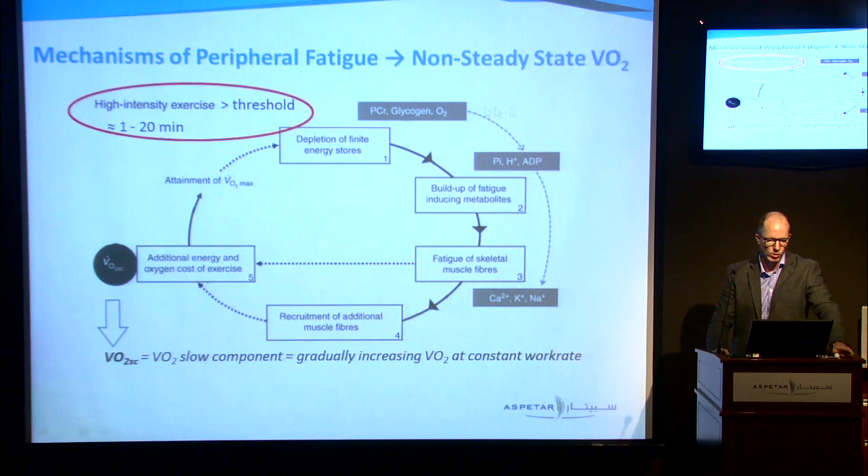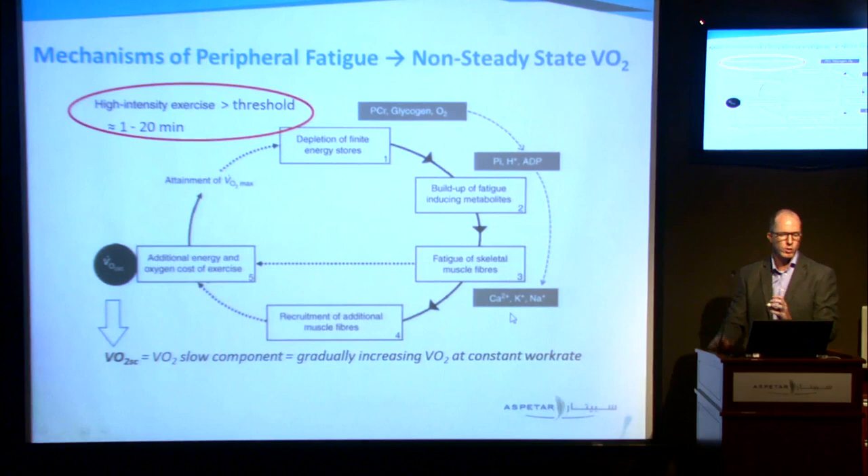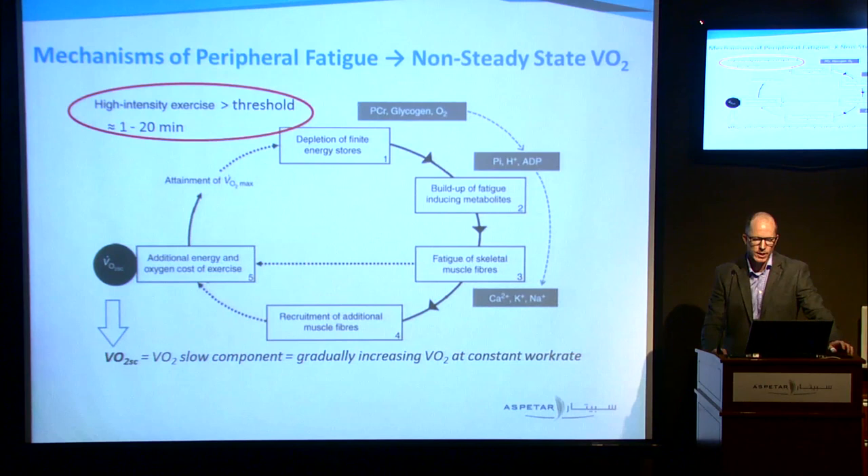We know about a buildup of inorganic phosphate ions, protons, increases in ADP, increases in calcium, and changes to membrane ionic balance — all occurring inside the muscle intracellularly — and they're contributing to a reduction in force output. Interestingly, long before a person reaches task failure where they cannot maintain the power, the fatigue of these skeletal muscles can actually be overcome. We can maintain force output by increasing our VO2, as the muscle fibres become fatigued and a little bit less efficient.